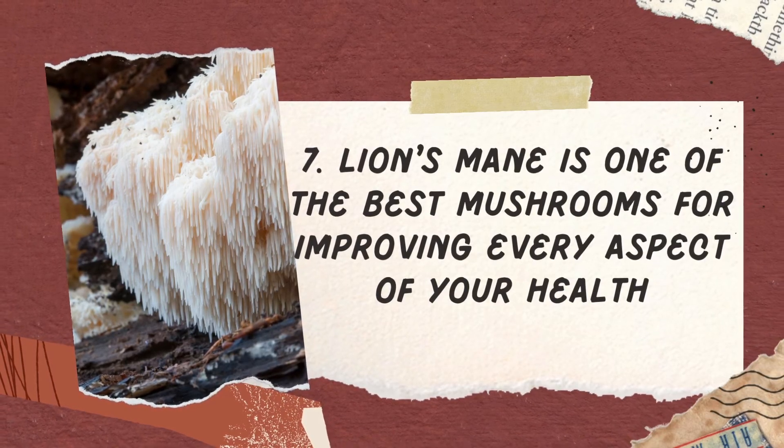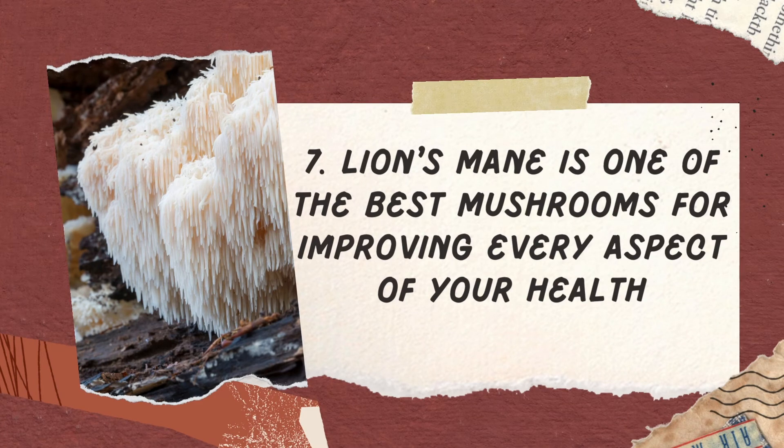And finally, reason number seven, Lion's Mane is one of the best mushrooms for improving every aspect of your health. Lion's Mane is one of the most potent of the medicinal mushrooms. It also has protein-digesting enzymes, so it helps enable our body to take full advantage of our food. Lion's Mane has been getting a lot more attention lately. It's an excellent mushroom for everybody to supplement, unless you have mushroom allergies. This mushroom doesn't only help your brain, but it helps your heart and it tastes so good. It even improves our mood and our immune system. No wonder that many people are starting to supplement with Lion's Mane.